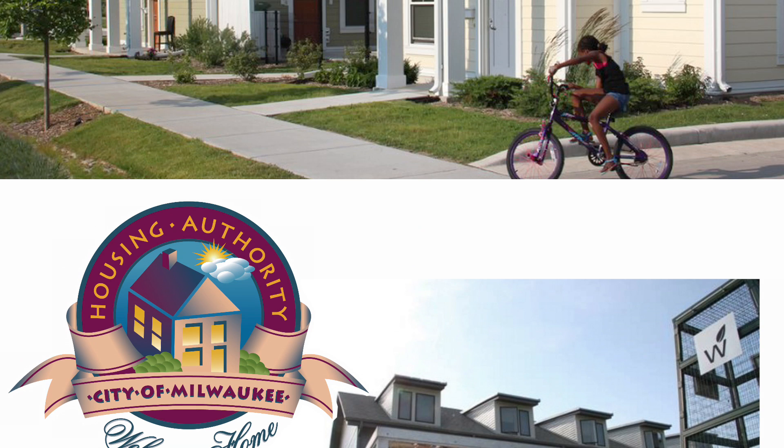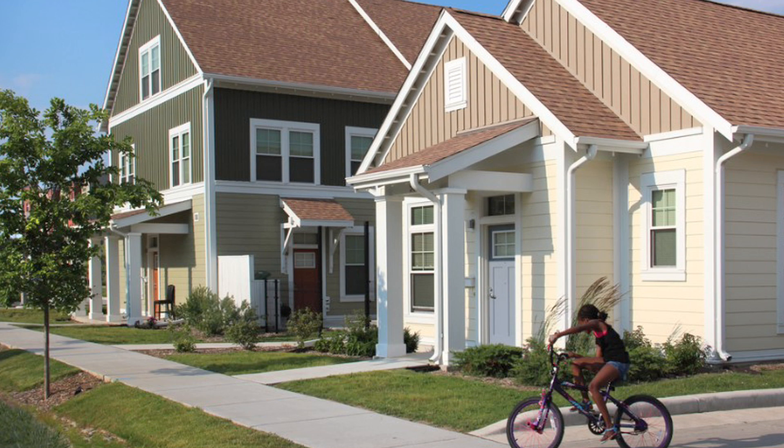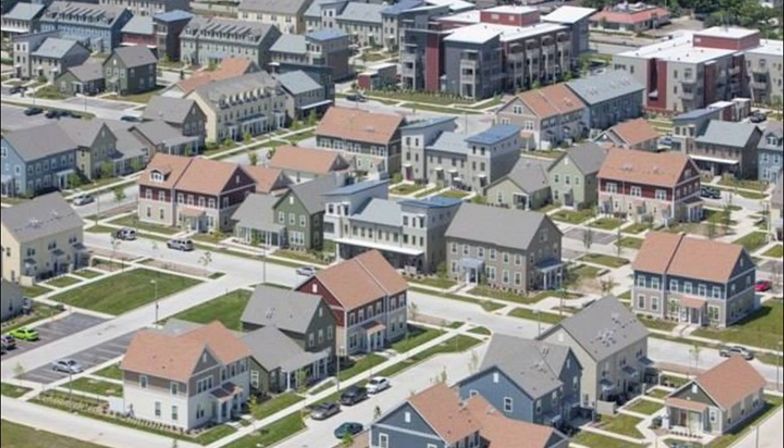We're in Westlawn Gardens. It's a revitalization effort of Wisconsin's largest public housing development. We spent a lot of time and effort designing and developing it to be a sustainable, healthy environment for our residents.